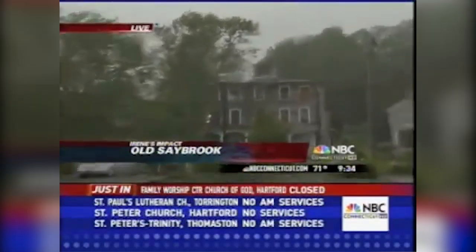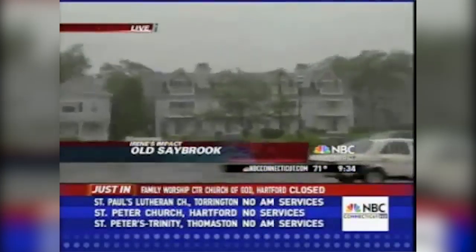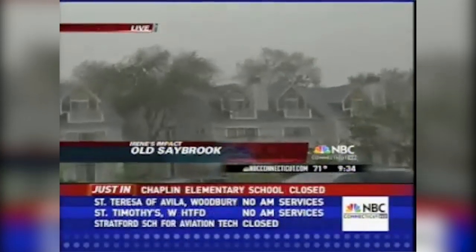All these downed trees, downed power lines, and this ferocious wind right now — that is all the reason you need, not to mention the fact that there's an awful lot of flooding around here as well. Let's go back to you guys in the studio for now.